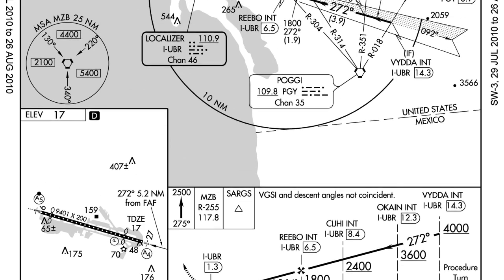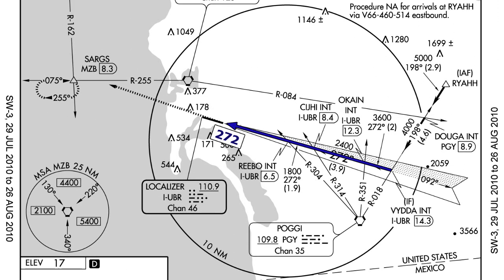If we don't have a DME, the other way is triangulation. As we're on the localizer runway 27 approach into San Diego, we can use the POGI VOR and its radials to give us our checkpoint fixes. We're at OKANE when on the localizer we intercept a radial of 351 from the POGI VOR. We're at CG when we intercept a radial of 314 from POGI. And we're at REBO when we intercept a radial of 304 from POGI while on the localizer. So technically you don't need any distance measuring equipment for this approach.